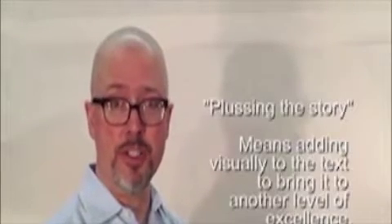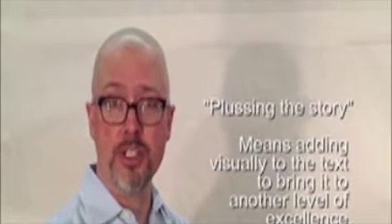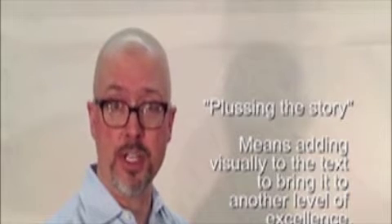Plussing the story is what we're going to talk about first. It's a term that comes to us from the animation industry, and essentially what it means is where the illustrator is adding visually to the written word or text of the story.